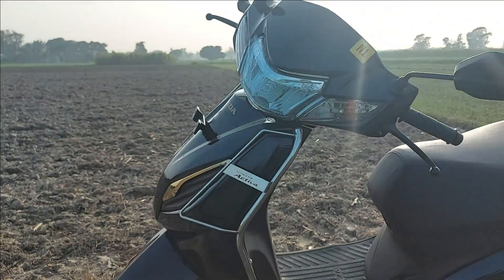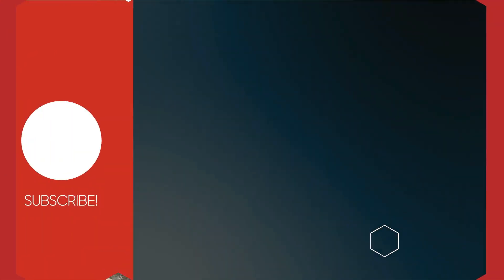Would you shell out more for the Activa Premium or go with the regular Activa 6G? Let us know in the comments section below.